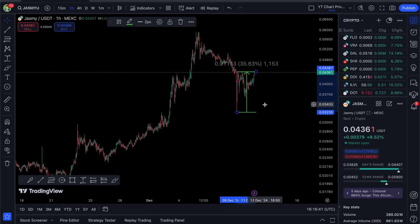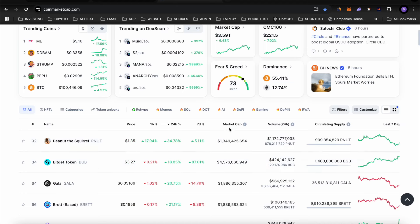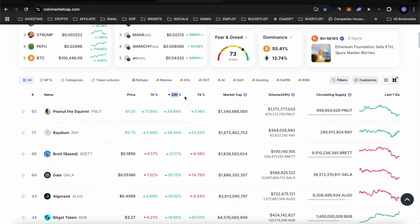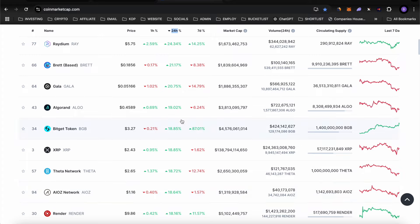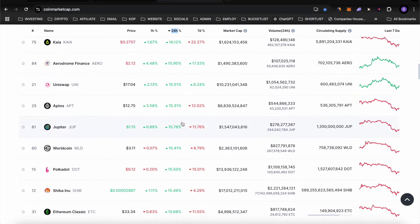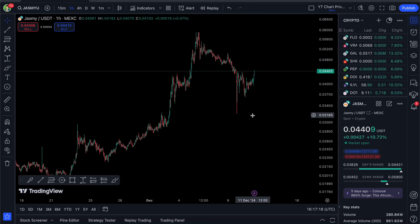We've actually gained back everything lost in that two-hour candle — a 35% trade if you caught the bottom. The whole cryptocurrency market is the same: a lot of coins in the top 100 are double-digit green right now. This swift recovery shows we're in a bull market — prices recover quickly, buyers step in to reverse selling pressure, and Jasmy is a spectacular example of that.